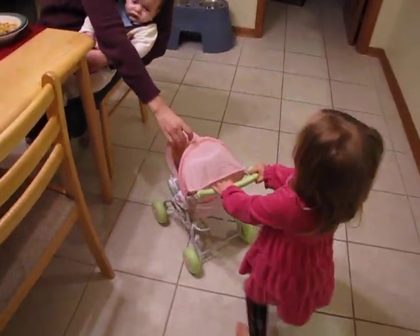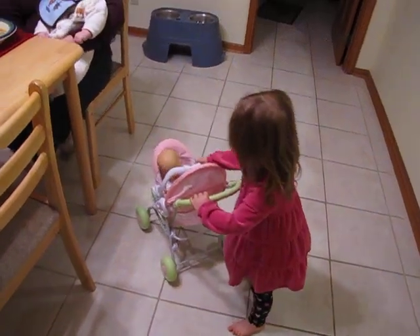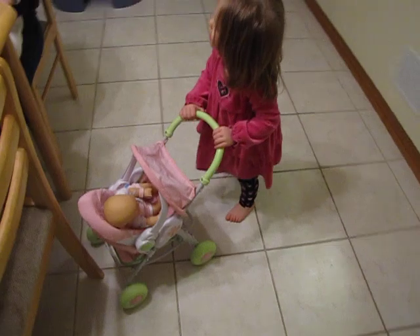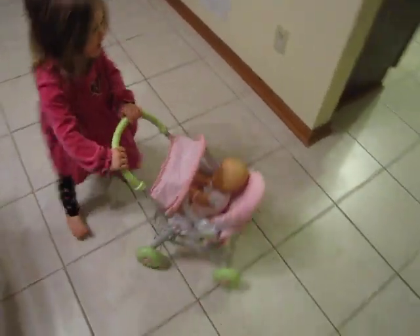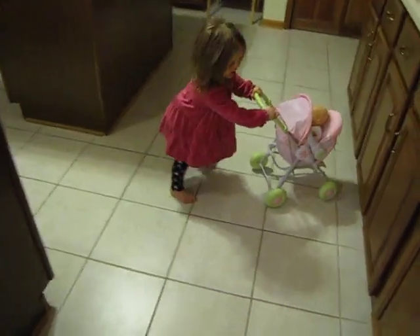Look at the seat — it comes out. Take the seat out. Oh, thank you, there it is. Can you take it out for me? So the little car seat here actually comes out of the stroller, just like you would see for a regular car, and she has all kinds of accessories that go with it.